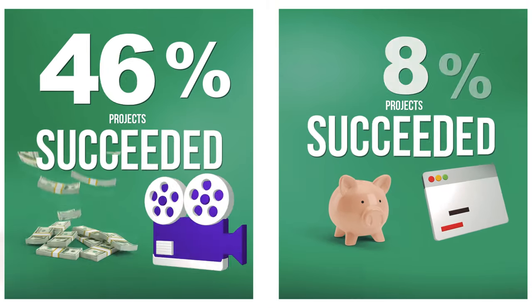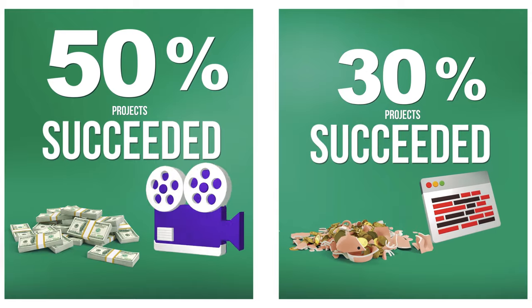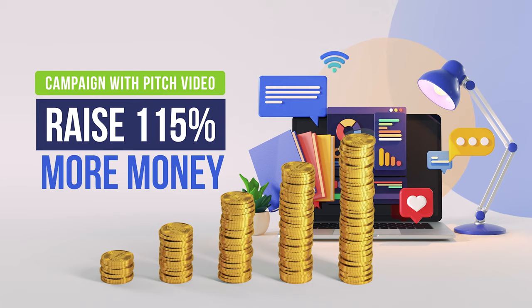Projects with a video component succeed at a higher rate than those without, by a rate of 50% to 30%. Campaigns that use pitch videos raise 115% more money than campaigns that use a pitch image.